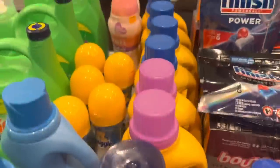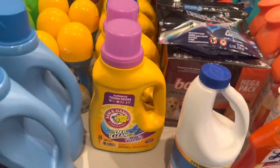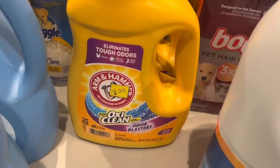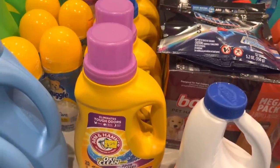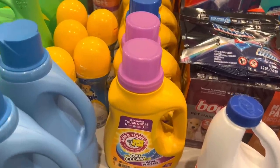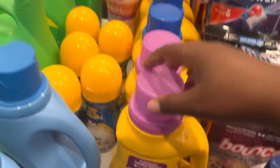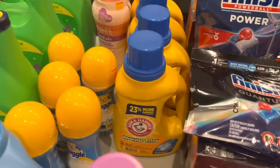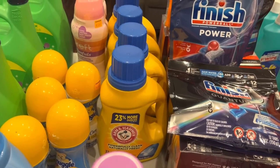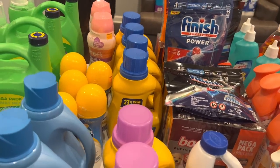In my stores, I don't think any of the Arm & Hammer actually rang up at the clearance price. All of my Arm & Hammer had to be price-overridden at the register, but they all ended up being about two dollars, so I was excited about those. Look for the 25-load and the 32-load sizes. Not all managers would do the price override, so just be aware of that.